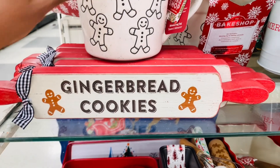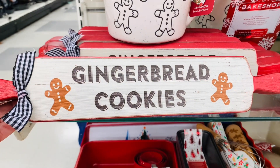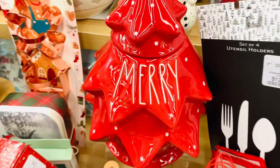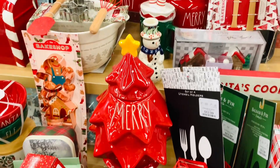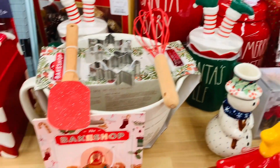You guys already know how I feel about this gingerbread sign — it is adorable. I actually surprised myself that I didn't get it, but I'm kind of at that point right now that if I don't absolutely love it, I'm going to wait until it goes on clearance. But of course, if I love it, I take it — who knows if it's going to be there or not. Certain pieces I'm waiting, keeping my fingers crossed.